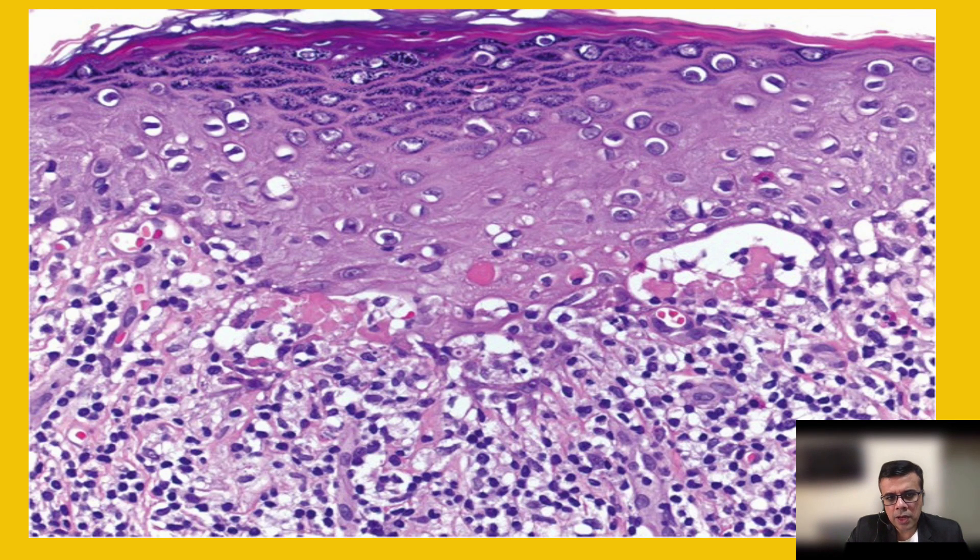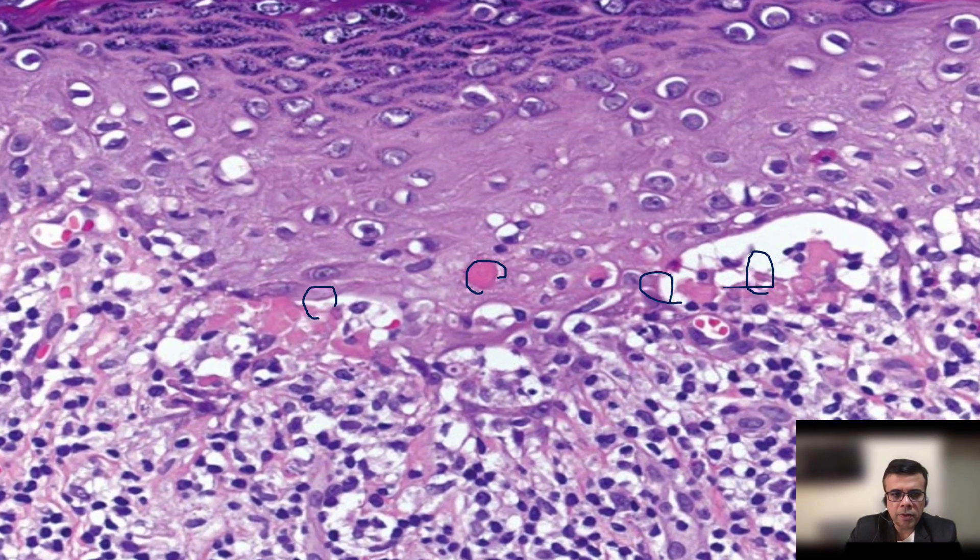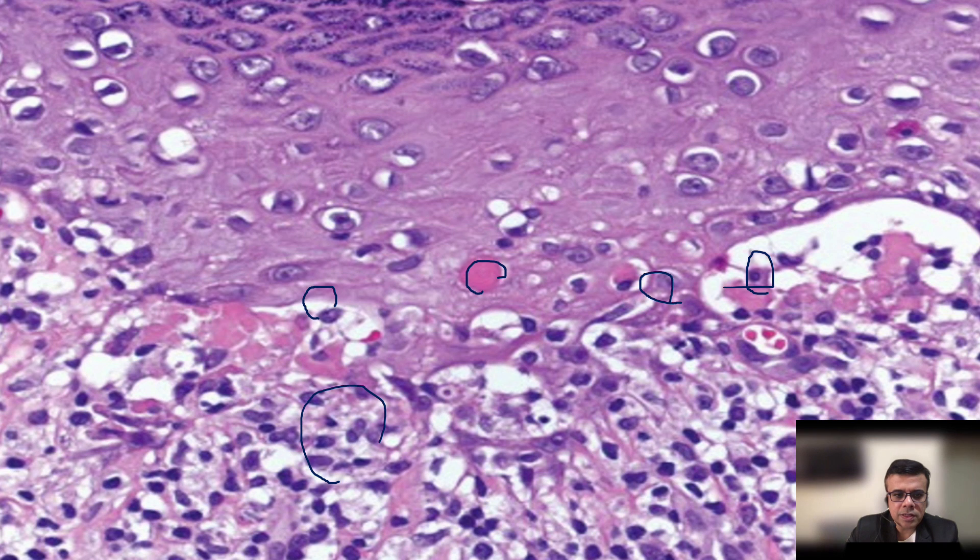In a closer view of the skin biopsy, you can see rounded bodies — these are Civatte bodies, which are eosinophilic apoptotic keratinocytes at the basal layer of the epidermis. In the high-power view, there are dense lymphocytic infiltrates with some histiocytes — predominantly lymphocytic infiltrate at the dermoepidermal junction. Areas of hypergranulosis are also visible; the granular layer, normally one to two layers thick, appears multi-layer thick here.